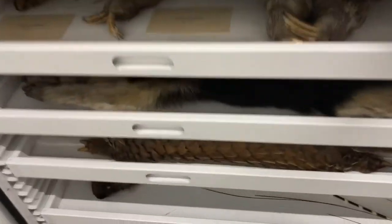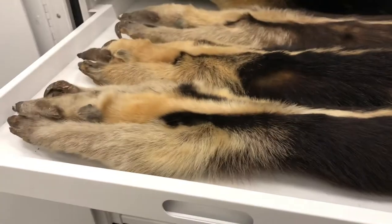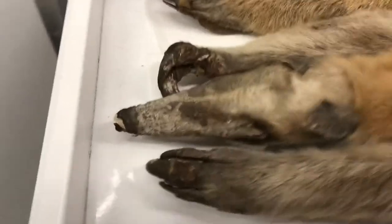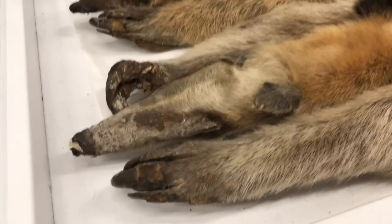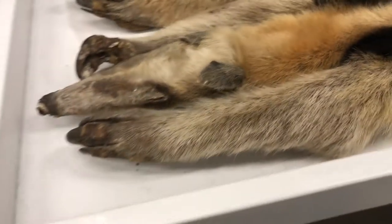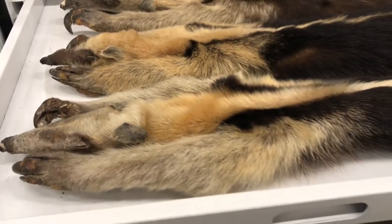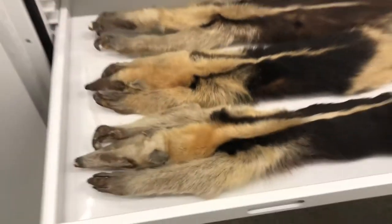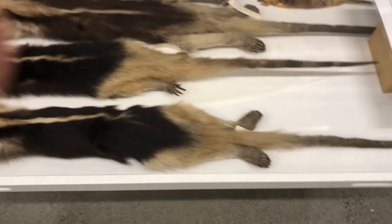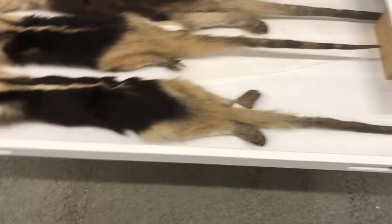Under them we have these tree-climbing anteaters known as tamanduas. These guys are also found in South America. They have long claws for digging up ant hills to find their food, but they actually don't ever dig deep enough to kill the queen — that way they can keep going back to the same ant hives over and over. They have a prehensile tail that helps them grab and climb onto the trees.